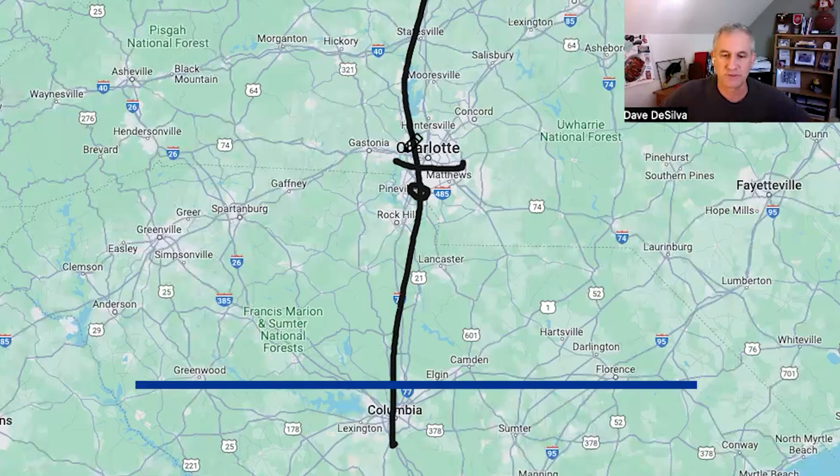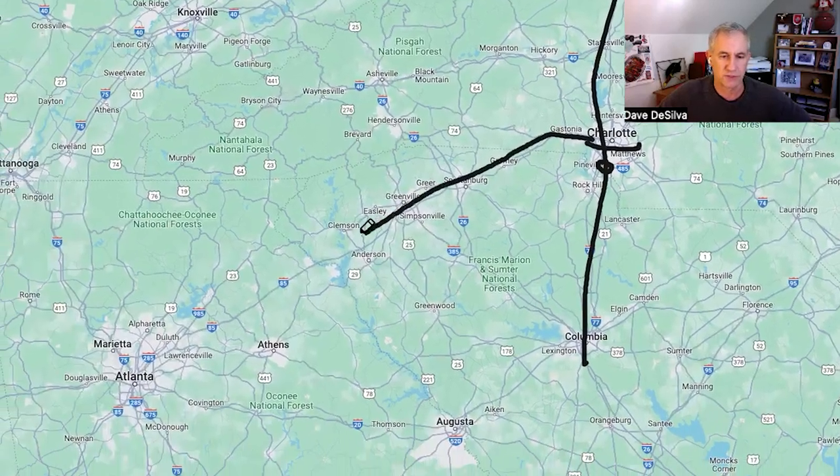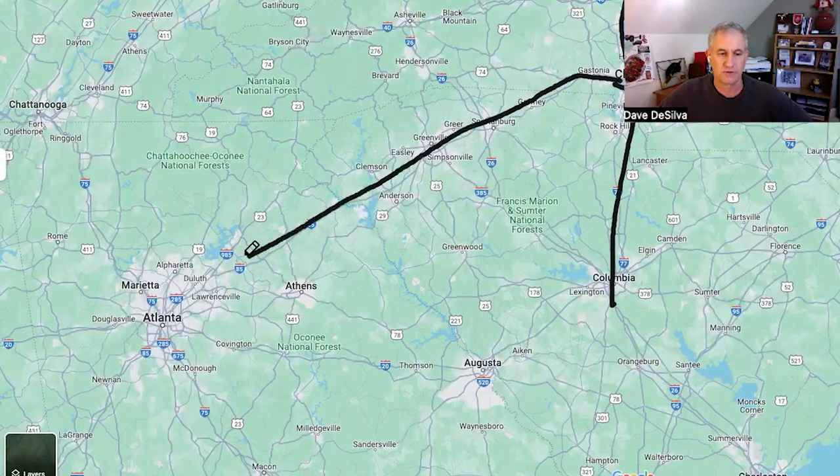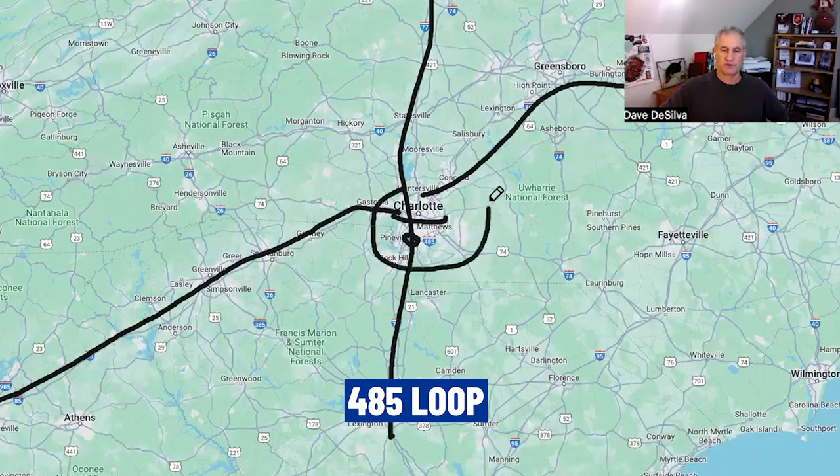You've got Route 85, which is really a north-south route according to the transportation gurus, but it goes east-west down to Atlanta and then up through Greensboro, Raleigh-Durham, and then up to Richmond. What you've got around Charlotte is the 485 loop, which we'll show you more about soon.